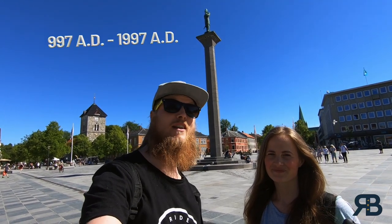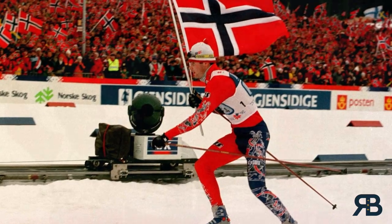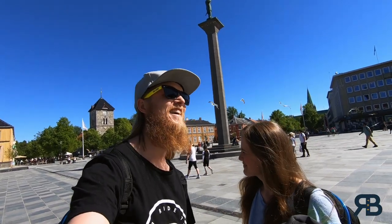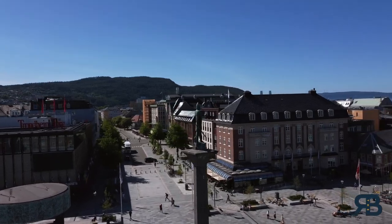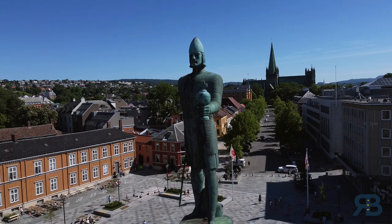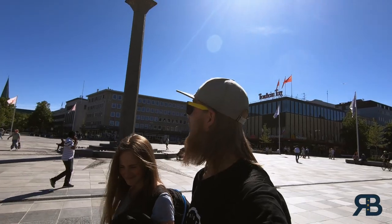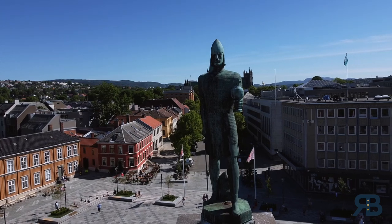This city is over a thousand years old. In 1997 we celebrated our 1000-year anniversary and had the World Ski Cup here — that was fun, still living on that. That statue is 18 meters tall and was raised in 1921. It's a pretty cool statue; he is holding a sword and a scepter.